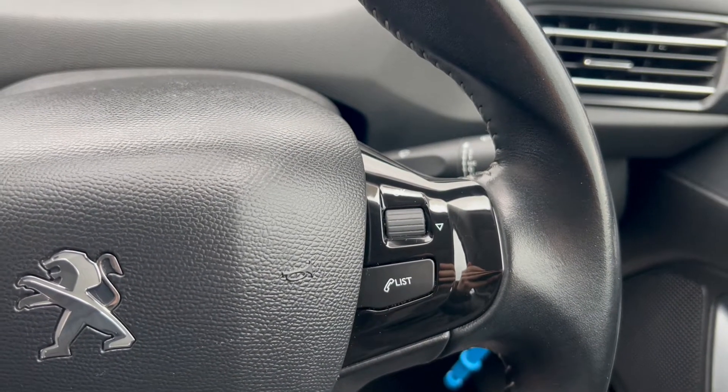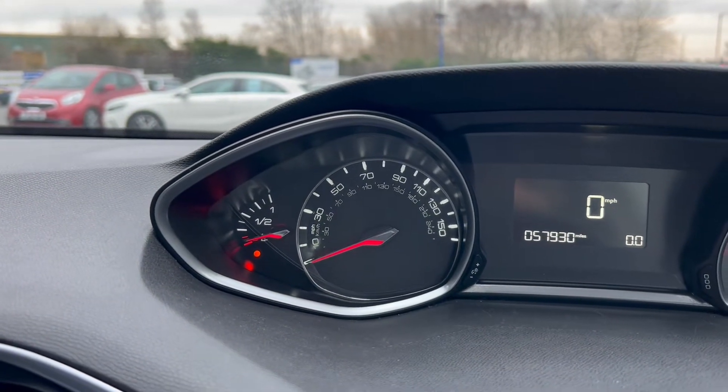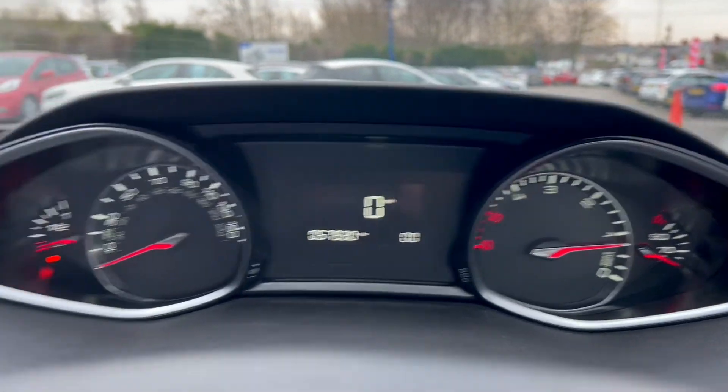On the right there are navigating buttons for the screen in between the dials. Moving up onto the dials, you have the fuel gauge and miles per hour on the left, a screen in the middle, with the rev counter and temperature gauge on the right.